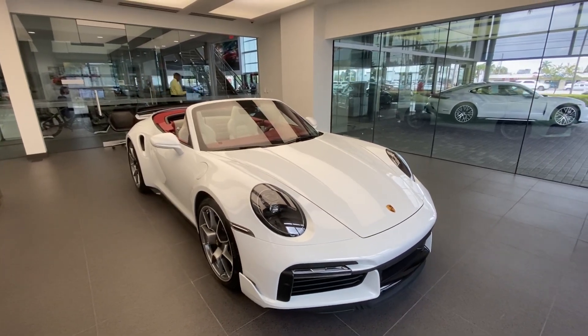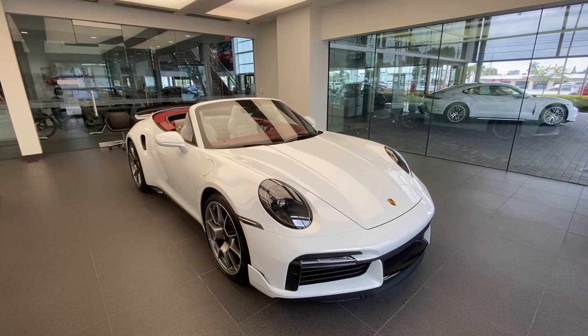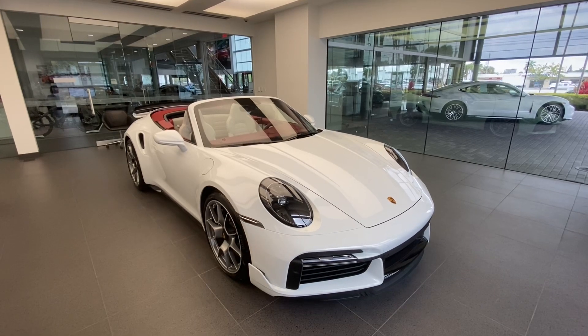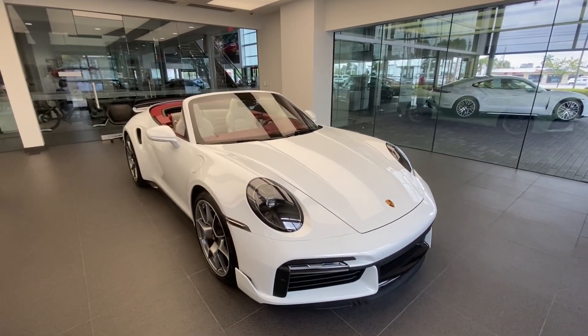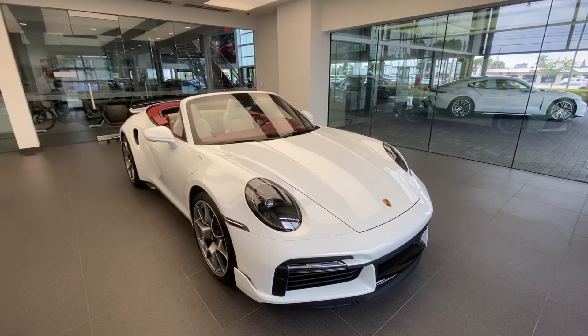In today's walk-around video I present you this stunning and spectacular 2022 Porsche 911 Turbo S Cabriolet. This vehicle just arrived at our dealership. Congratulations to the lucky owner on this fantastic specification, and thank you so much for allowing me to do a walk-around video on your brand new Porsche.